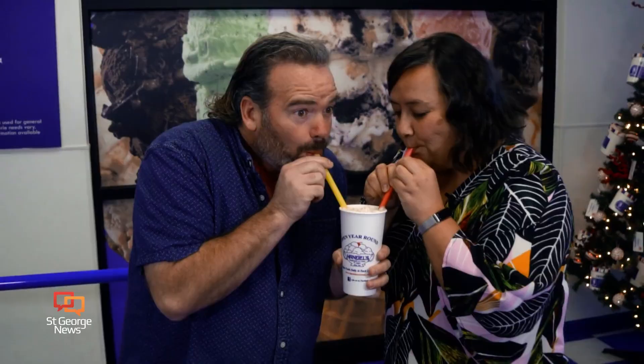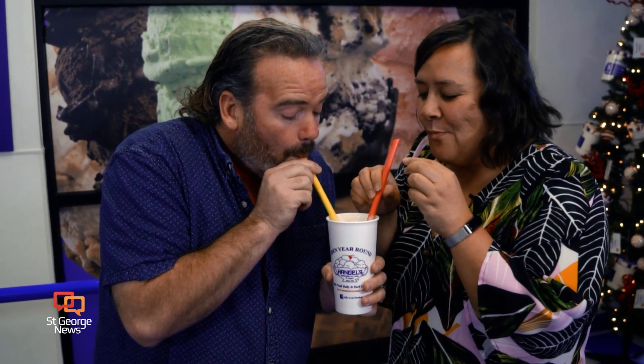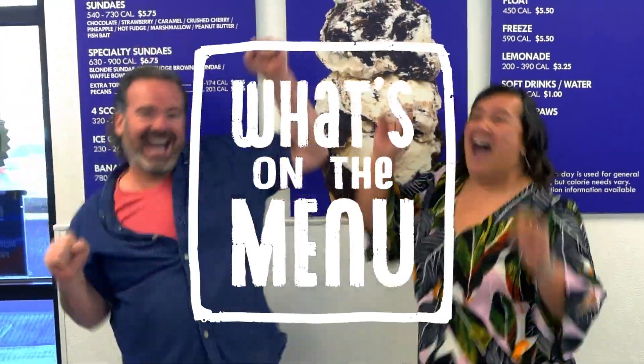Susie was an incredible guest, and we had a blast. When I think of the holiday season, I think Handel's Homemade Ice Cream. Handel's.